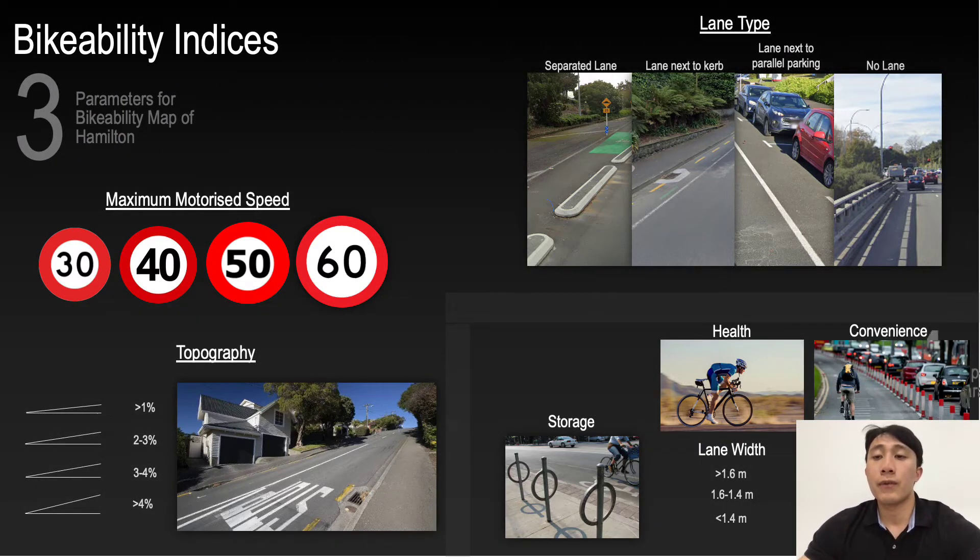To start, from my literature review process I identified a list of parameters that would influence bikeability perceptions, which I would then use to incorporate into an index that would classify good and bad areas of cycling.